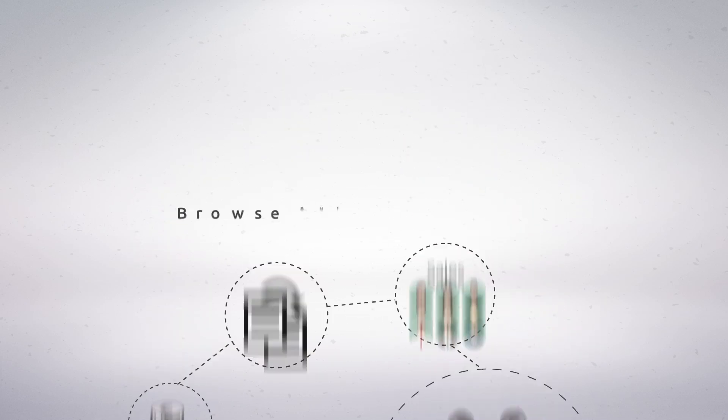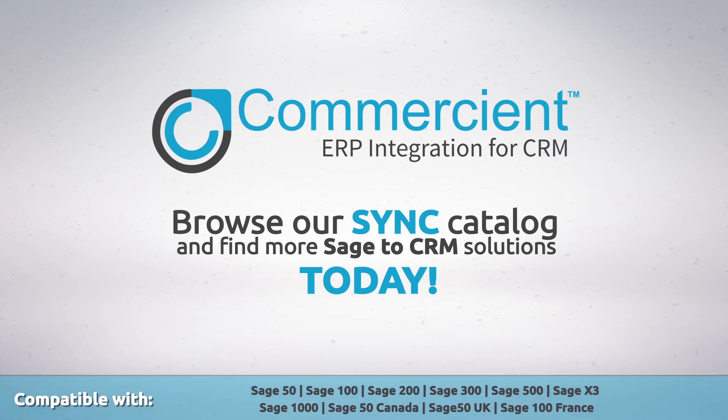What more can you get? Browse our Sync catalog and find more Sage to CRM solutions today.